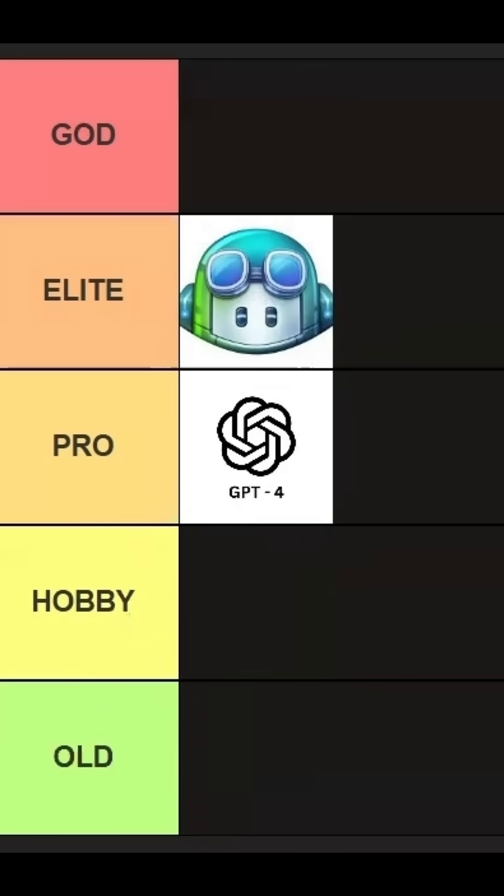Then we have Bolt. Bolt will definitely go in hobby tier. It is ideal for hobby projects — simple but effective with good coding.